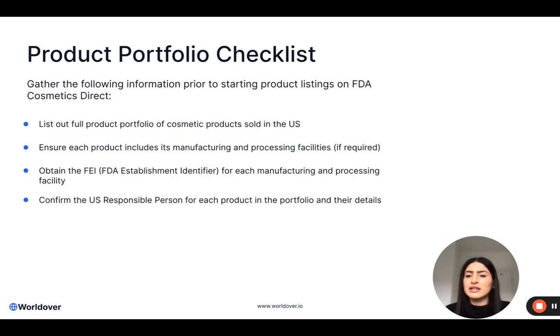So there are a couple of checklists that I will be running through. The first one is the product portfolio checklist. This is essentially a very top level summary of the products that you will be notifying on FDA Cosmetics Direct. Here I would start with listing out the full product names. This must be for the cosmetic products sold in the US only — not any of the other markets and not any of the other classifications. So if you have SPFs, for example, in the US they are not cosmetic so you would not need to list these on FDA Cosmetics Direct.